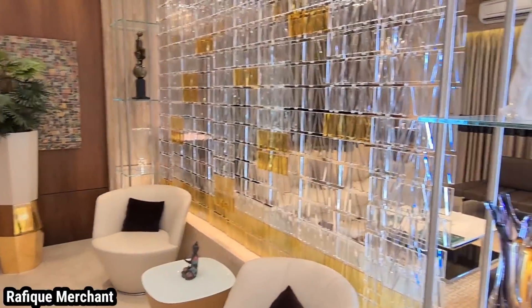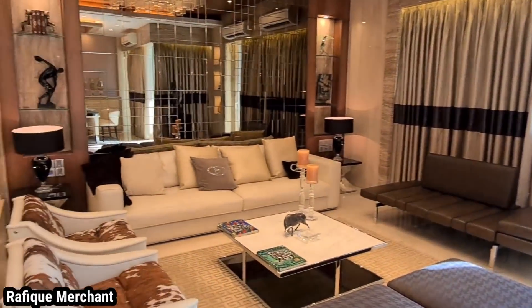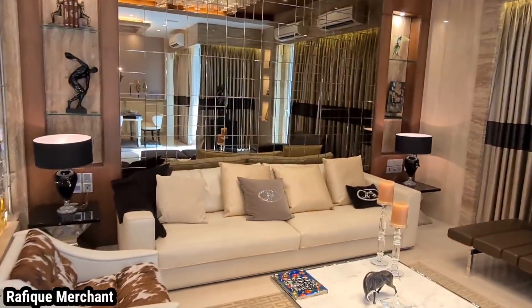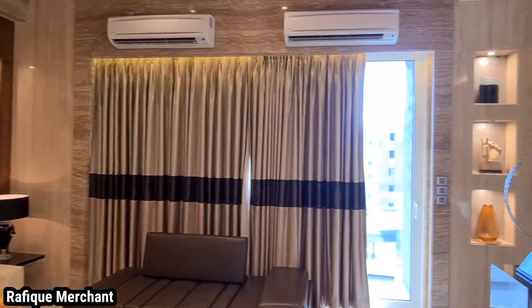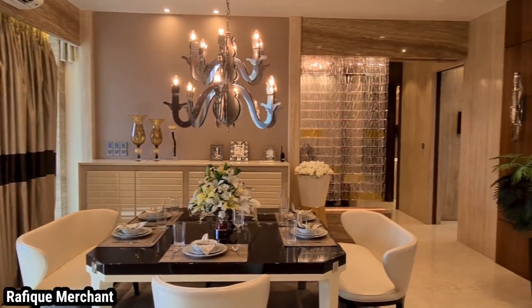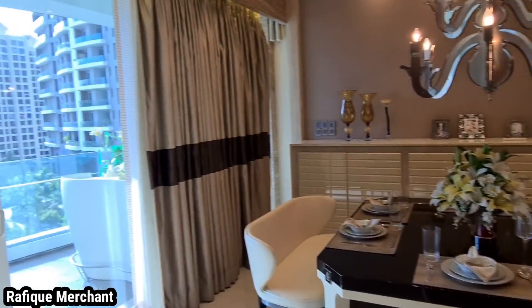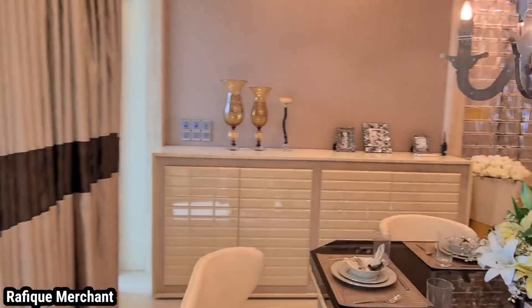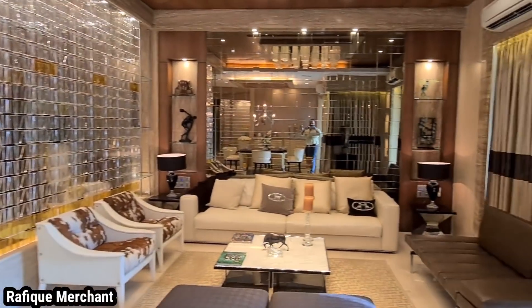That's where we enter from — that's the partition. Gorgeous one. Look at this living space — huge and magnificent. Ceiling height more than 11 feet. And what a gorgeous beauty this is. Immaculate. Just can't take your eyes off this one. It's amazing.